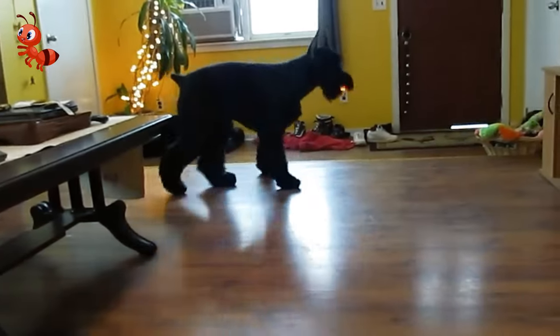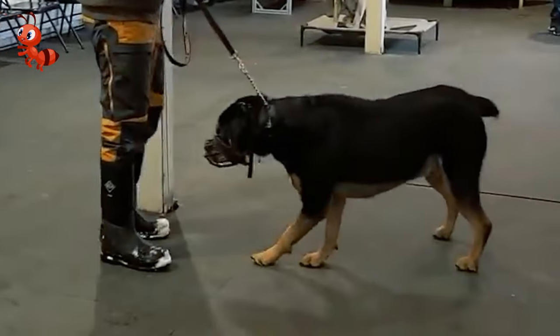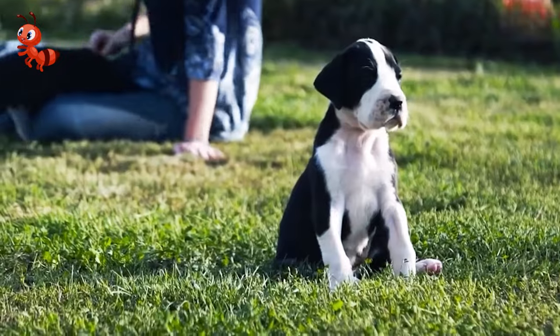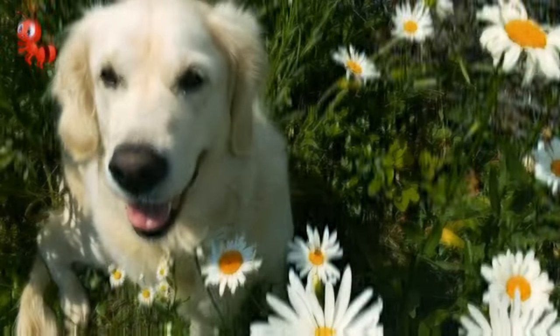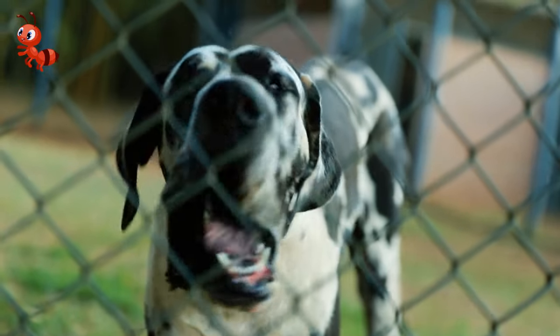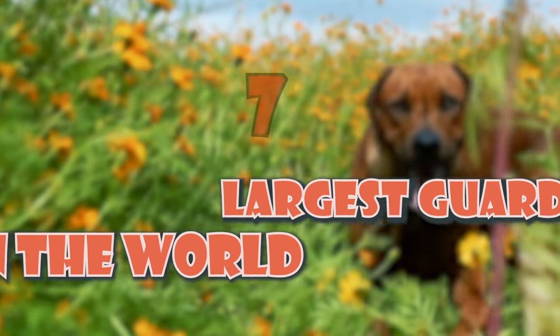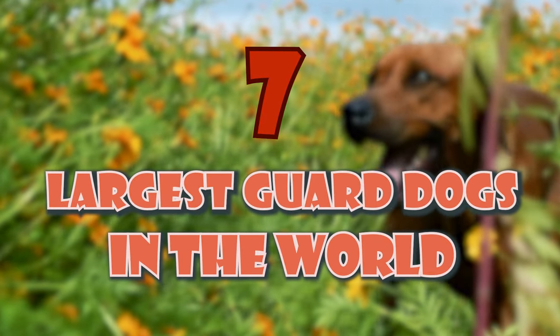The nature of their job often requires guard dogs to be of substantial size — it's almost a necessity. After all, it's hard to imagine anyone being intimidated by a tiny dog. However, there are some dogs out there that are so massive they could easily rival Clifford. Here, we introduce you to the seven largest guard dogs in the world.